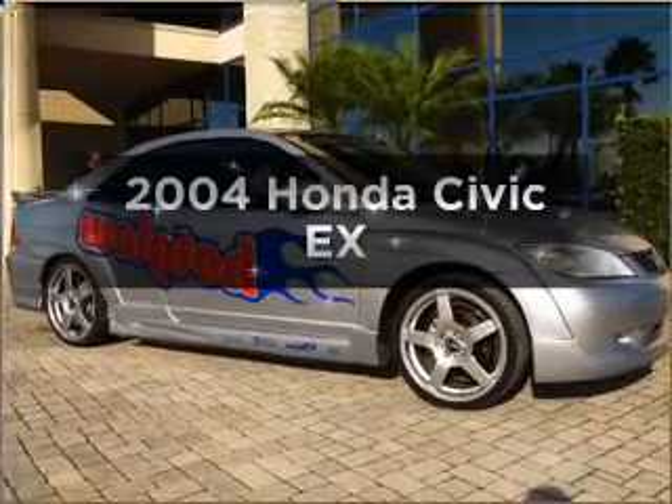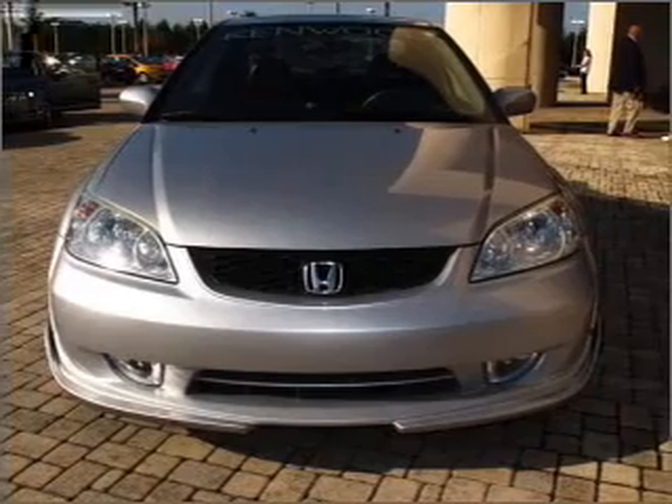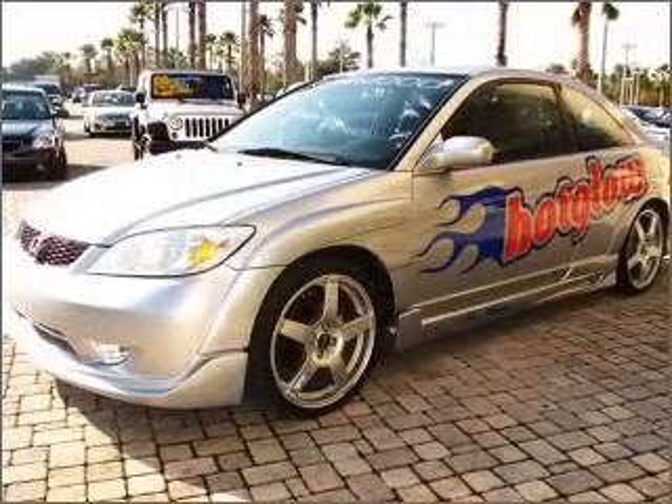Imagine yourself in this 2004 Honda Civic. This is the set of wheels you've been looking for, with an efficient four-cylinder engine that gives you more control with its manual transmission.